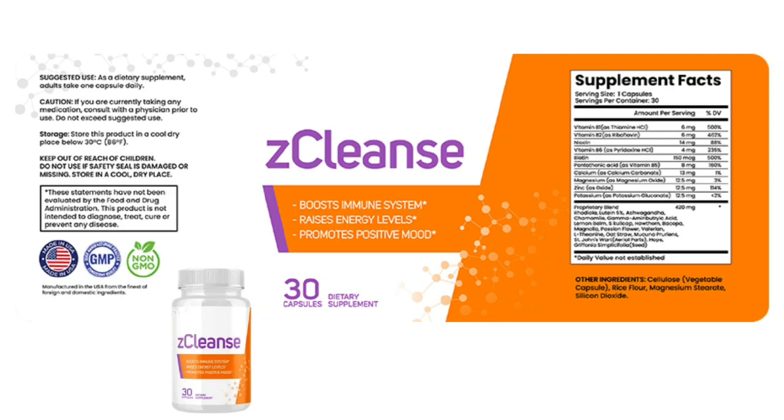Hi guys, my name is Anna and today I'll tell you everything you need to know about Z-Cleanse before actually buying the product. I also have two really important alerts, so pay close attention to what I have to tell you.